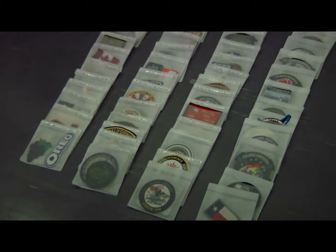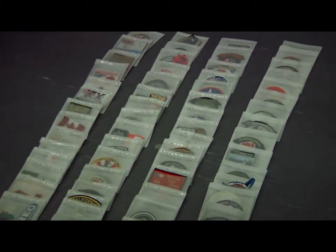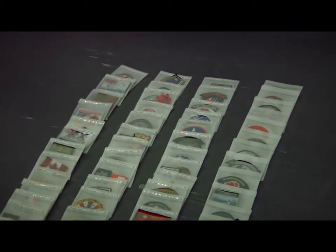I remember when I was really younger, I got my first patch from a C-130 pilot that I met in my hometown. I was like eight years old at the time, and it wasn't until I got into the military that I realized there's a whole spectrum of different kinds of patches — patches for everything.